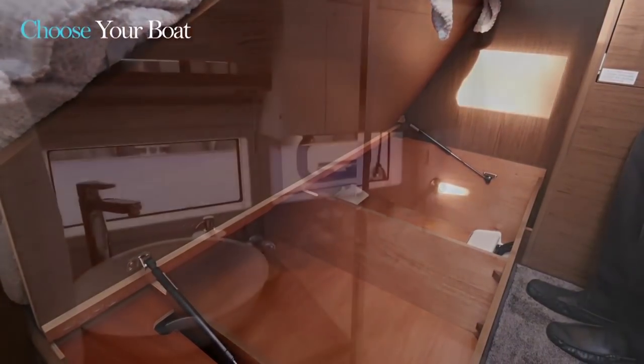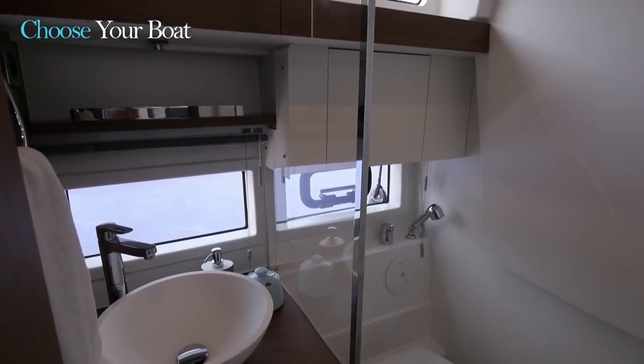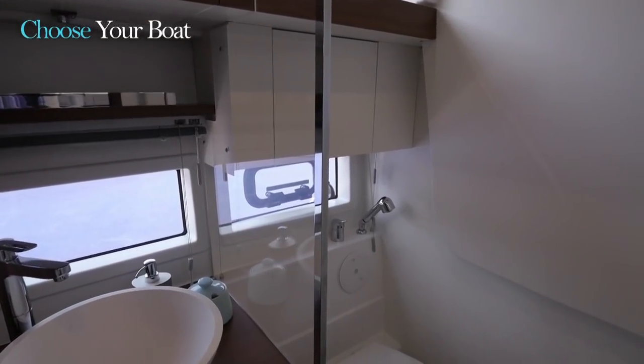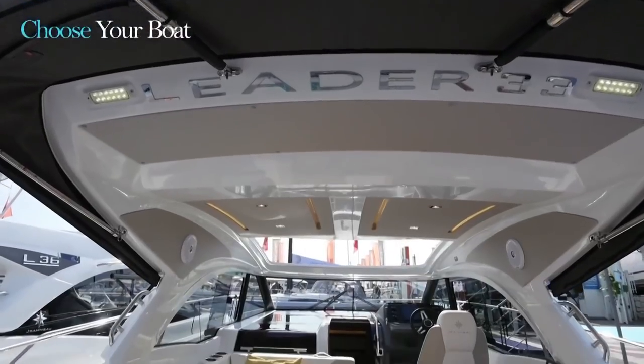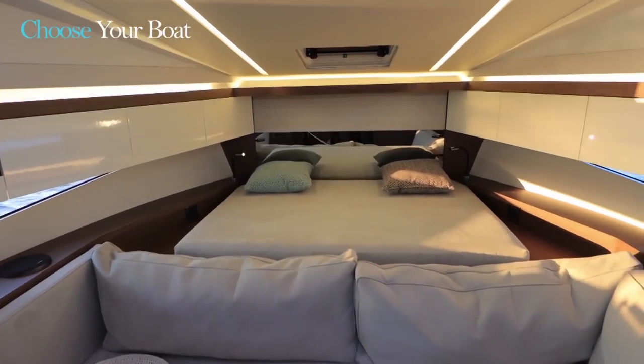Finally, the head, located to starboard, is really remarkable for its spaciousness. It can be equipped with a separate shower system with a shower door, and also has a very clever system to hide the mirror. As you can see, the Leader 33 offers you large living spaces, both on deck and below, with maximum privacy.